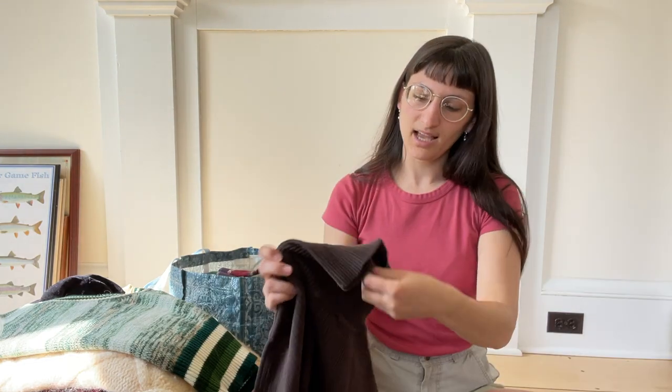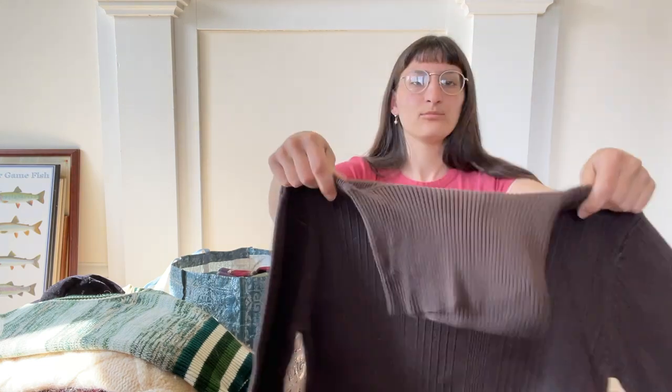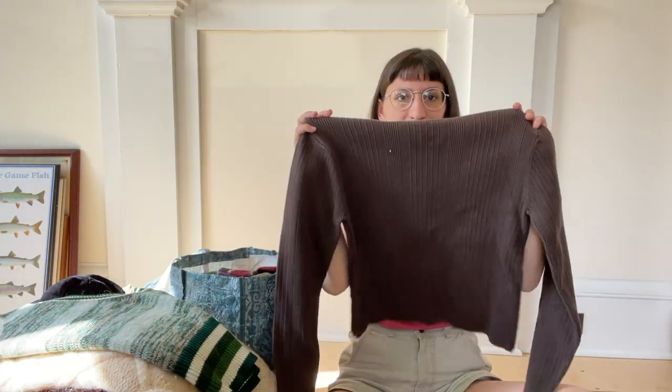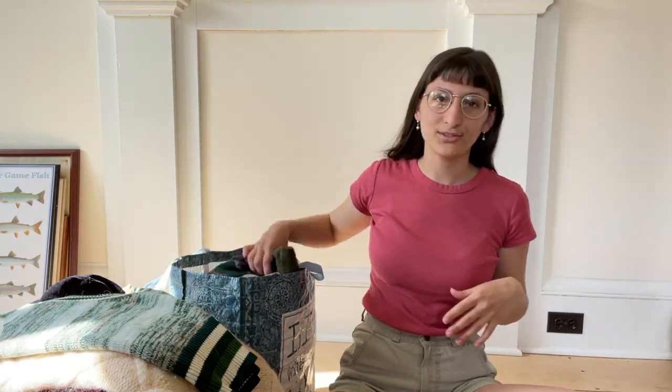I got this from the bins. This is a Talbots 100% cotton ribbed turtleneck in kind of a cropped fit. It's just too cute and too versatile not to grab that for Etsy. Just really soft and so thick — such a thick and heavy knit. I love finding those pieces that are more substantial even though they may appear to be simple. I think someone is gonna make a lot of use of that.